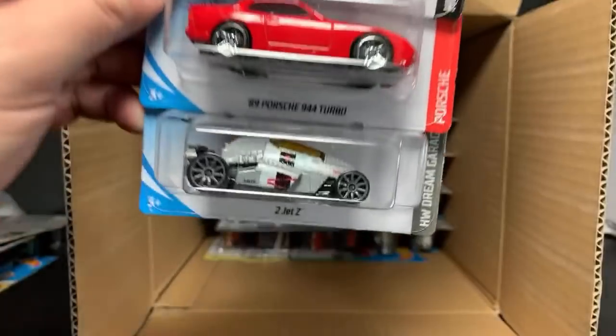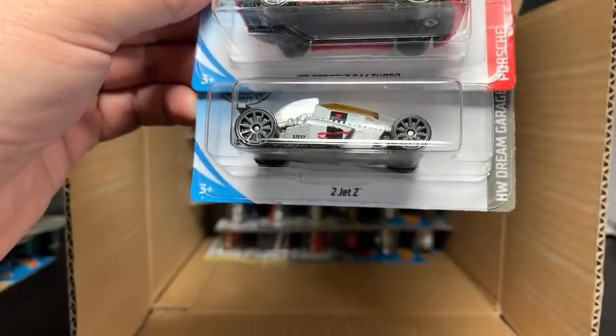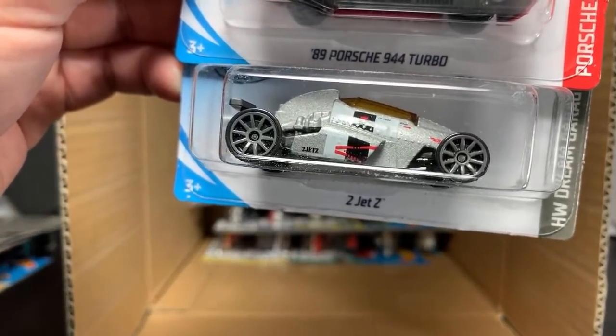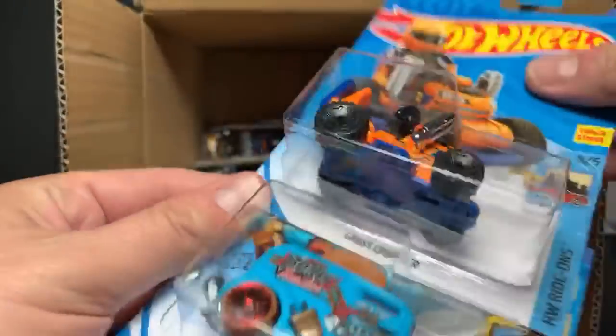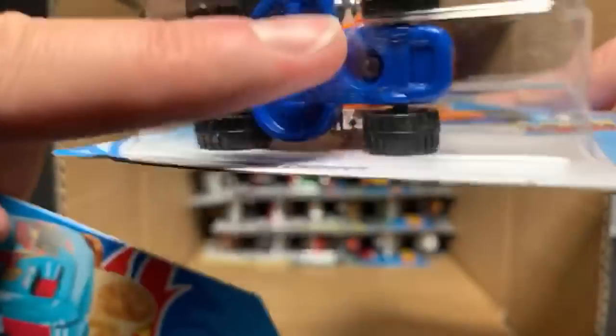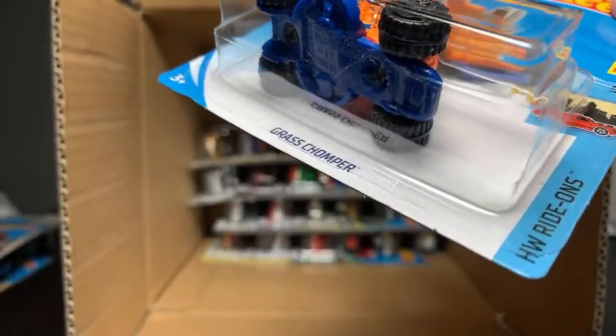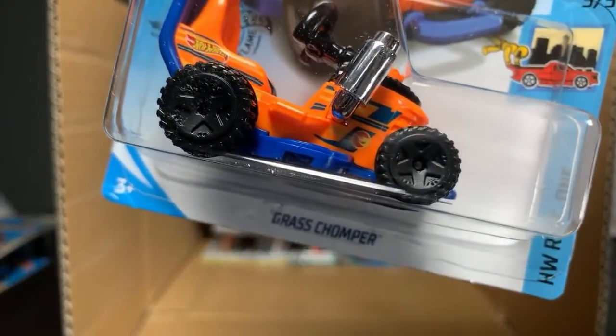Dodge Viper SRT10 ACR, another Porsche 944 Turbo, there's your Two Jet Z — two jets, or Two Jet Z, whatever you want to call it. I can't remember if it's the Two Jet Z but I've heard people say both and I should probably get clarification. Grass Chomper — yep, you can see right there it is the logo. That's the regular treasure hunt — there's the symbol right behind the front wheel. Roller Toaster and the Hyper Rocker once again.